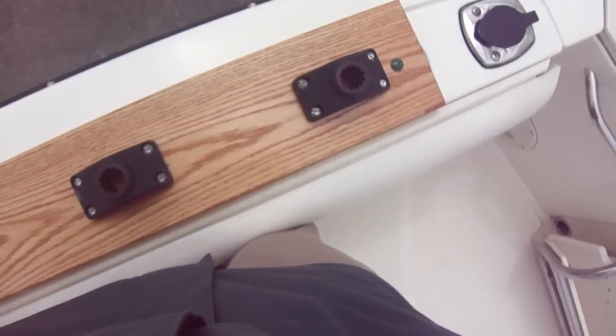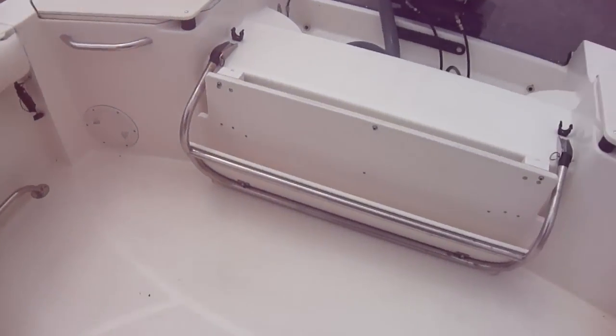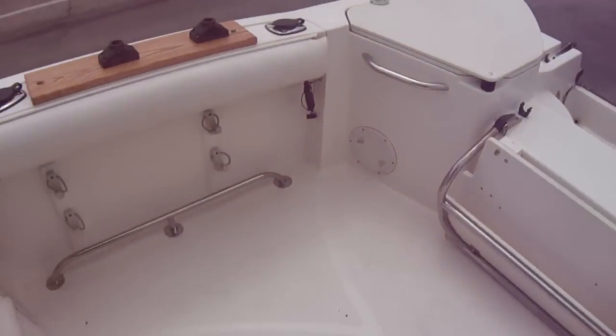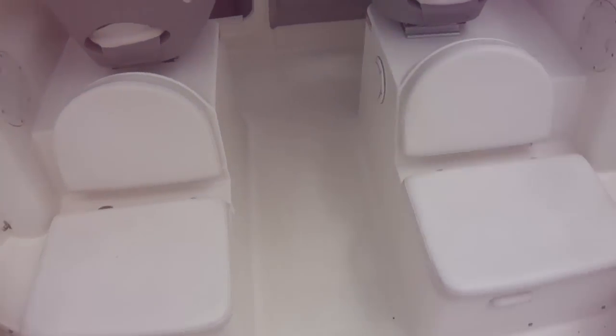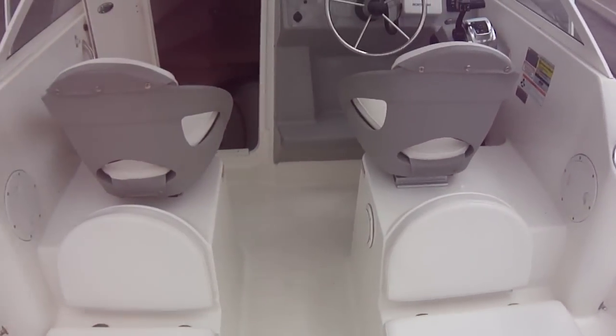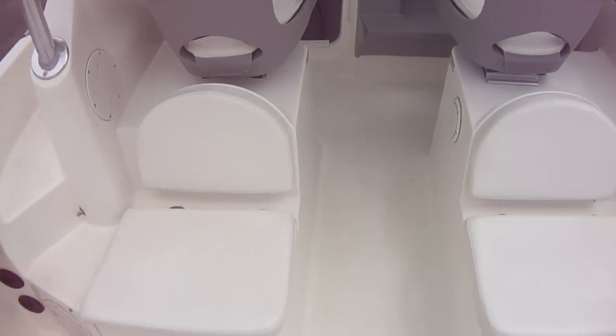Boat is pretty deep. I'm 6'2" and it hits me right at my kneecaps. It is self-bailing, which is a pretty standard thing on fishing boats today. One great thing about this boat is you can sit facing backwards with that bench seat, and then of course your helm and co-captain chair. Lots of seating for a fishing boat.